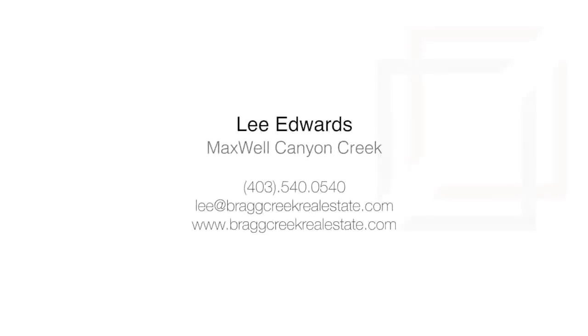For more information or to view this home, please contact Lee Edwards with Maxwell Canyon Creek. Thank you for watching.